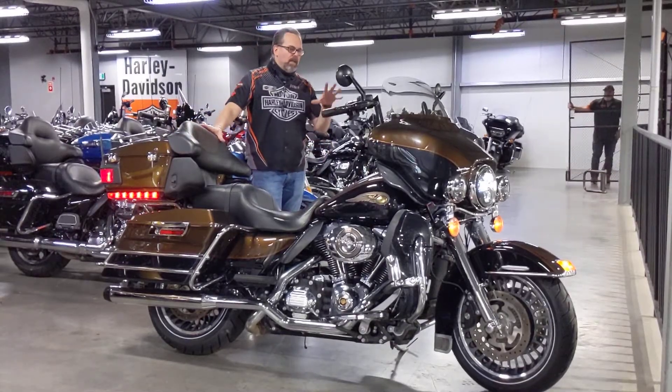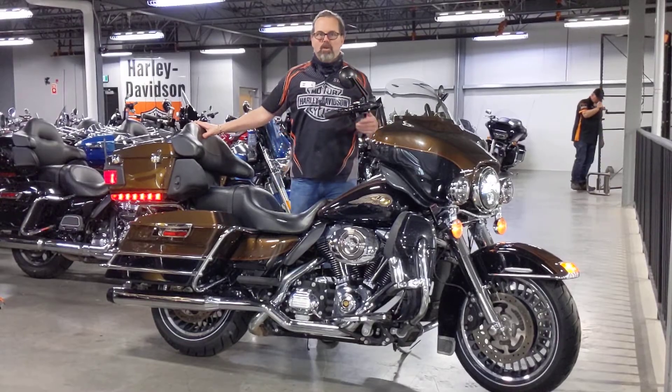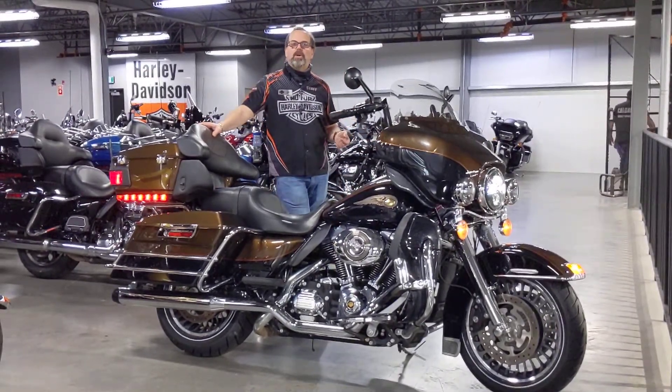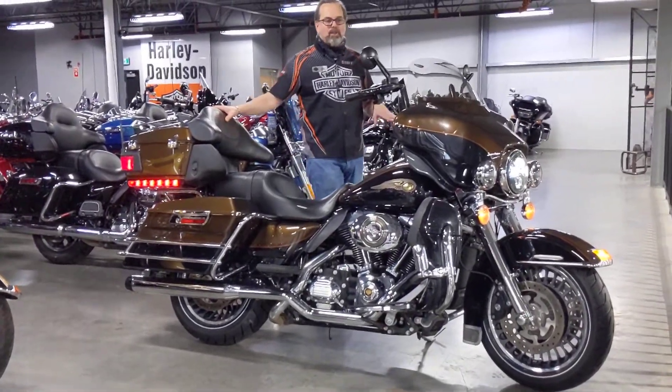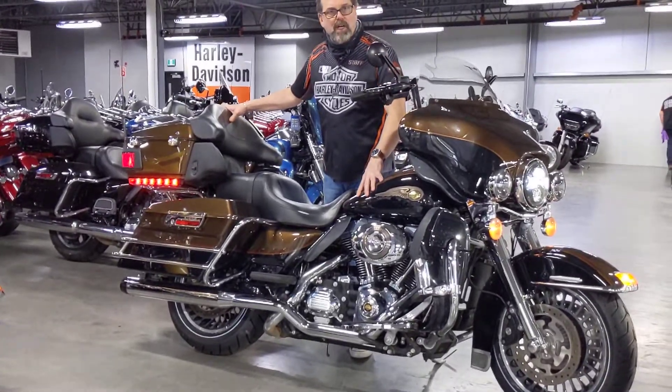Tom from Calgary Harley-Davidson. Sitting in front of me is a 2013 anniversary edition Ultra Limited. What's anniversary about the bike is that Harley-Davidson was celebrating 110 years of continuous business in 2013. This bike is an example of their limited production bike.